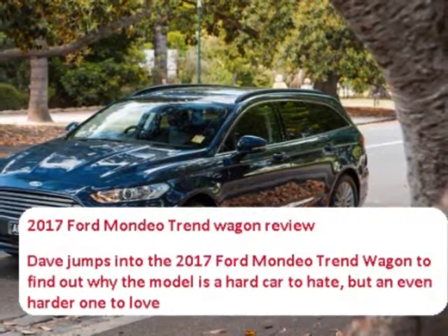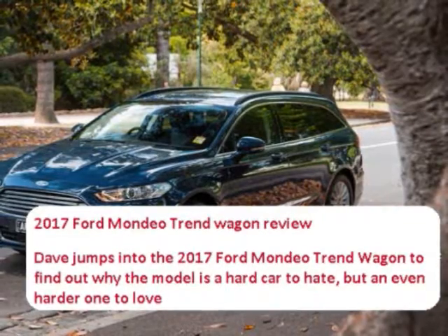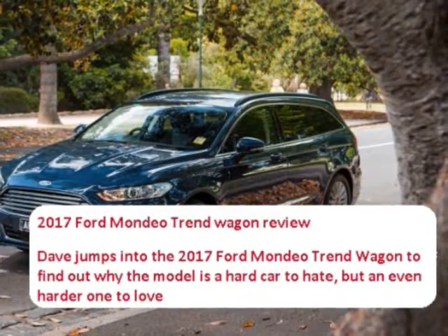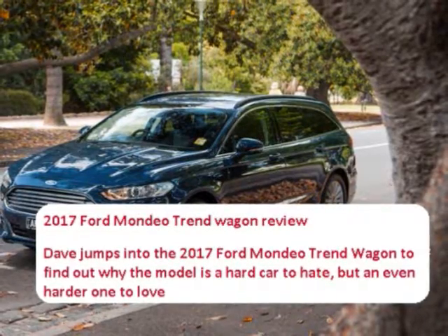Dave jumps into the 2017 Ford Mondeo Trend Wagon to find out why the model is a hard car to hate, but an even harder one to love.